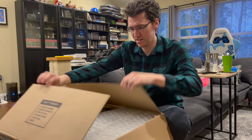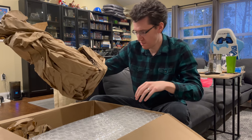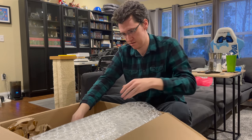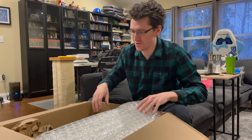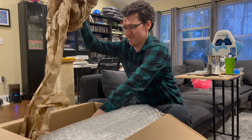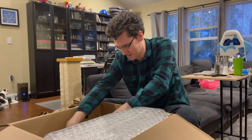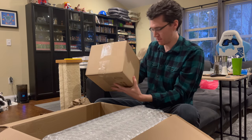Inside is some paper and something. I think I know what this is. There's this thing. I'm not sure what this is — I need to open this also.